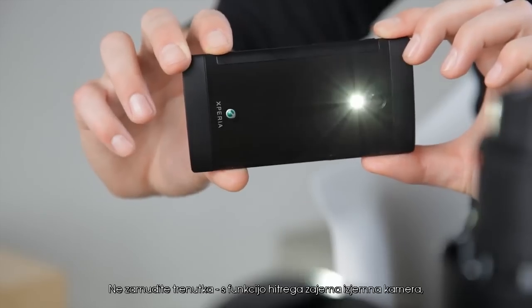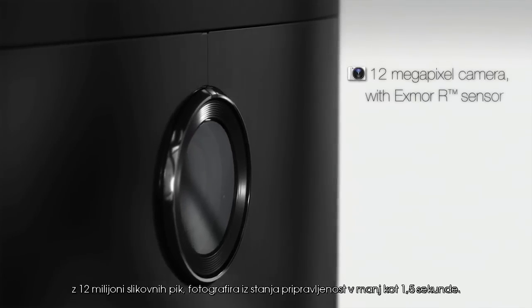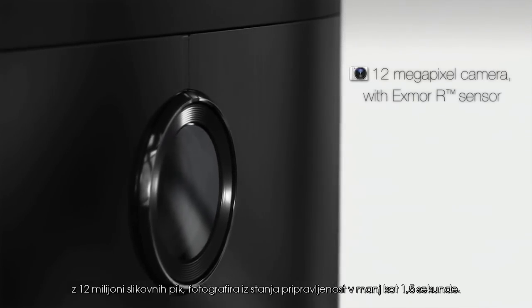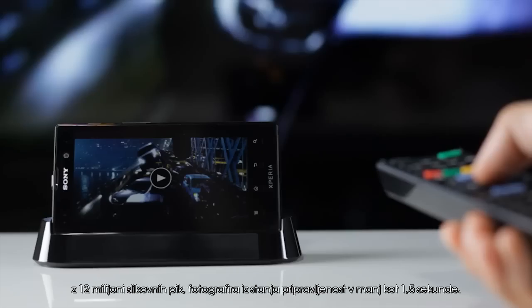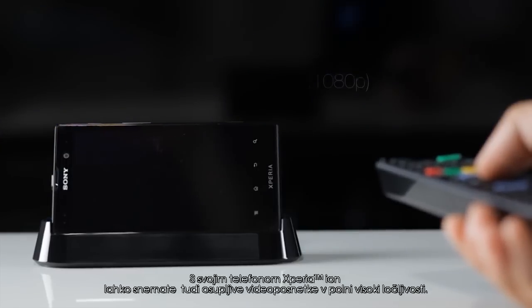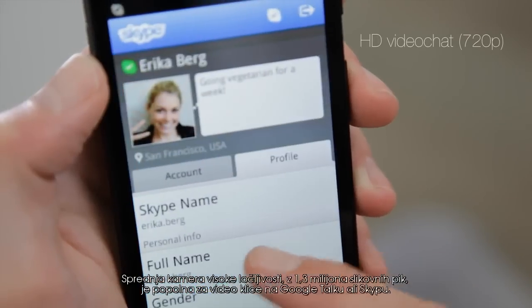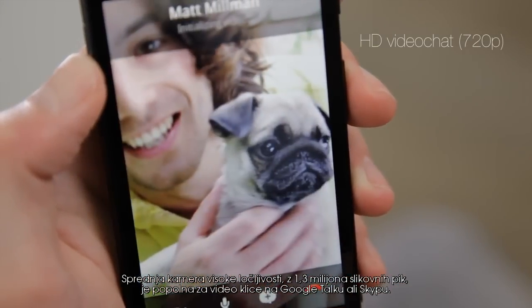Don't miss a moment. Thanks to the fast capture function, the amazing 12 megapixel camera takes pictures in less than 1.5 seconds from standby mode. You can also take stunning full HD videos with your Xperia Ion. The 1.3 megapixel HD front camera is perfectly suited for video calls over Google Talk or Skype.